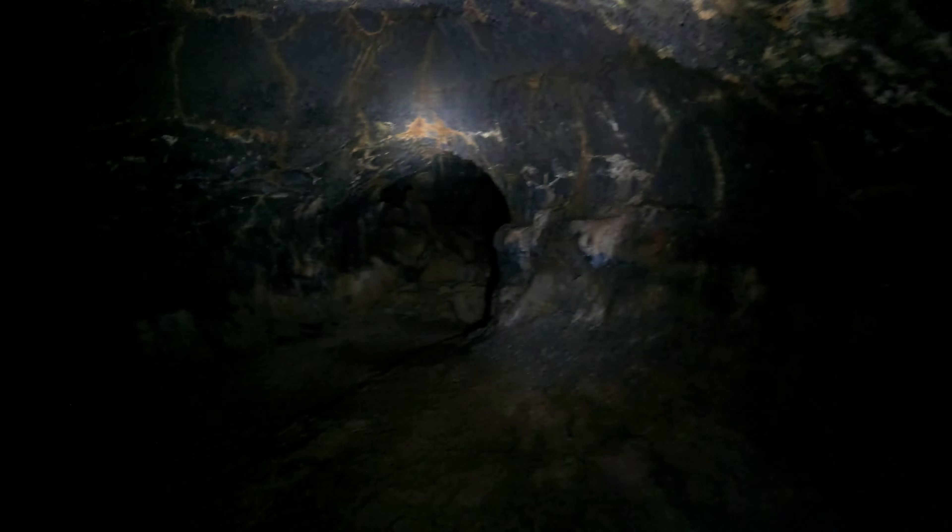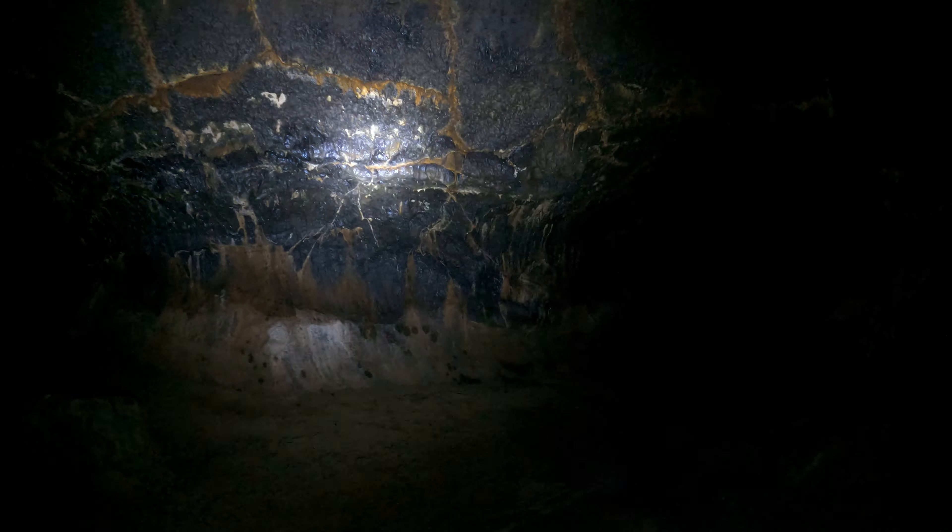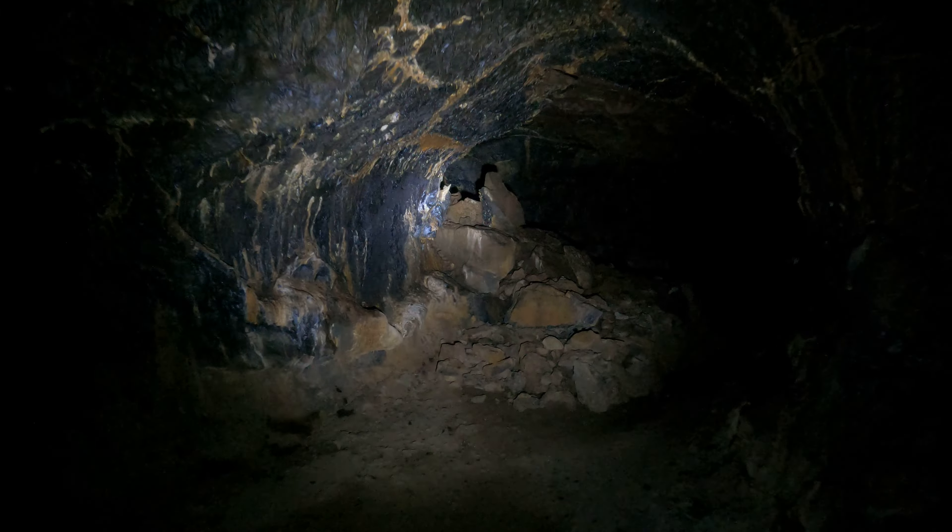It's kind of cool how the ceiling here is almost 15 feet tall and then all of a sudden it's just 10 feet tall. It's like there was an air bubble or gas bubble here inflating the ceiling in just a little bit of space — the final frontier.